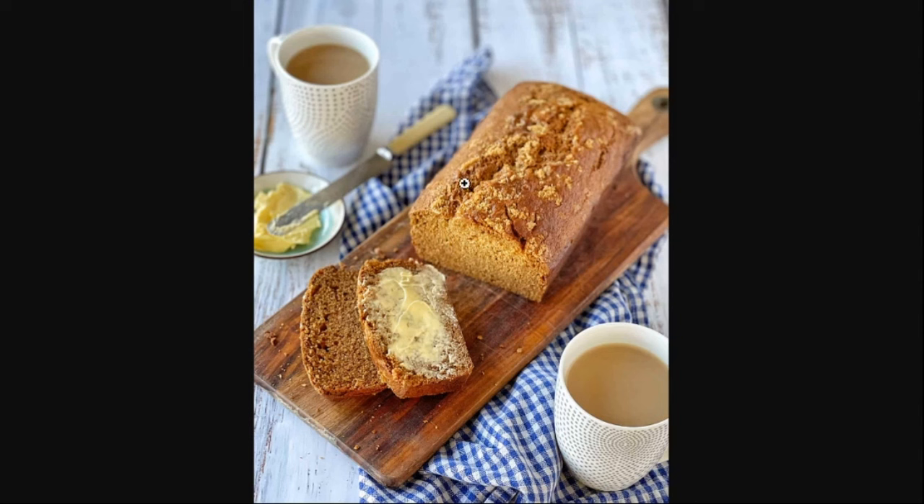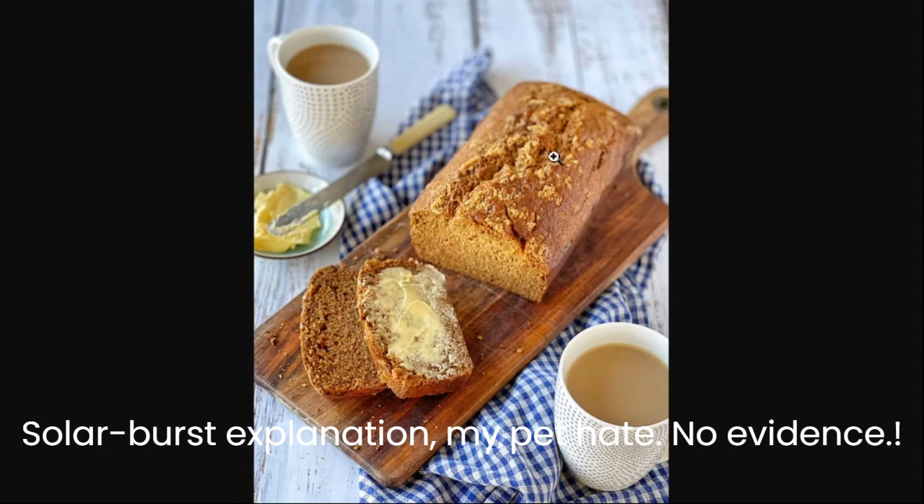Some people have said: is it a laser? Is it a cosmic burst, a solar burst? Simple explanation — it's stone dough. That is the explanation for those features on the stone.